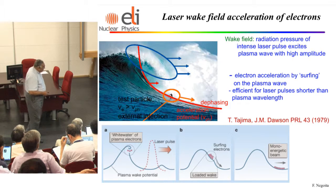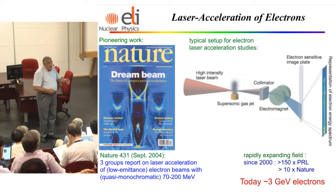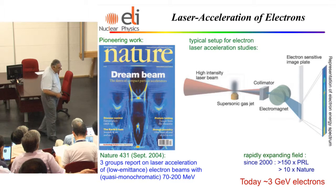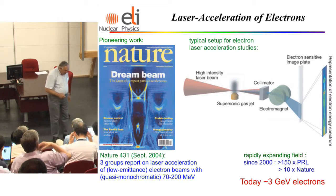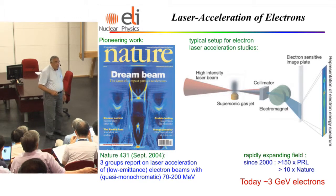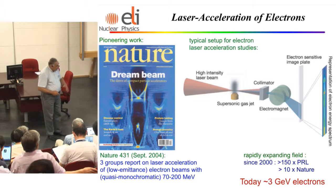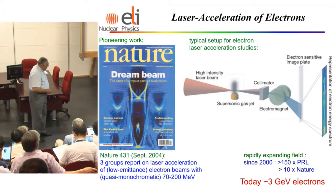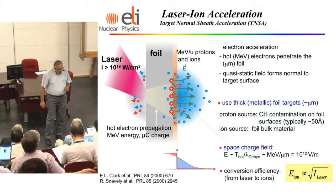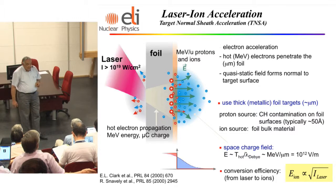Indeed, we obtain very, very high energy electron beams. Today the most energetic beam is about a few GeV electrons. There are places like École Polytechnique in Paris and Glasgow producing very nice, very pure beams. It's easy to manipulate electrons. Moreover, in the beginning of 2000, with tens of terawatts, lasers produced accelerated ions — protons and ions.